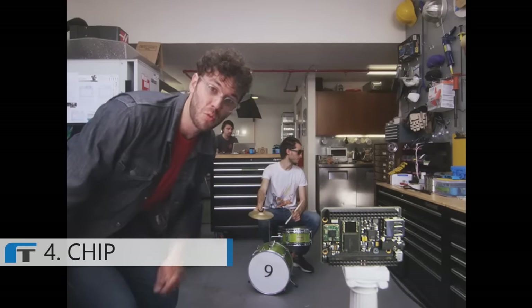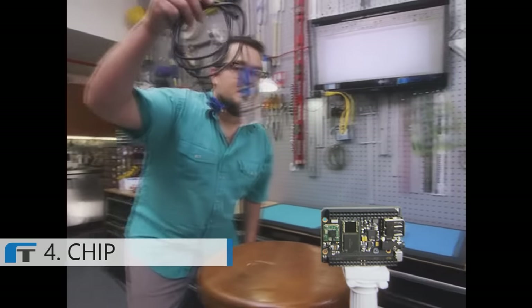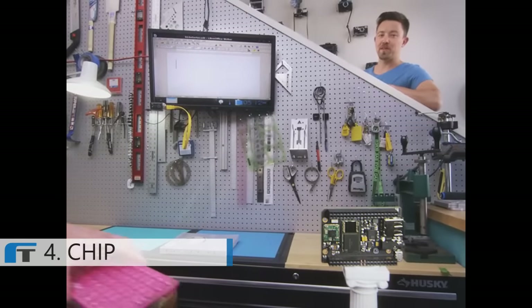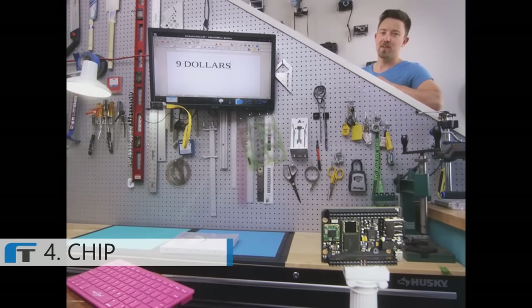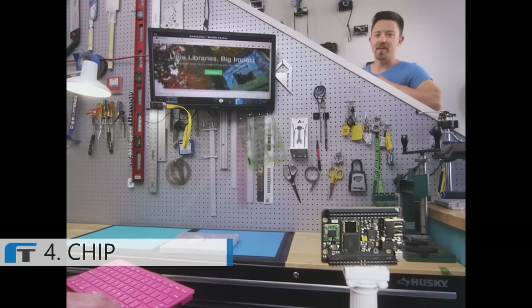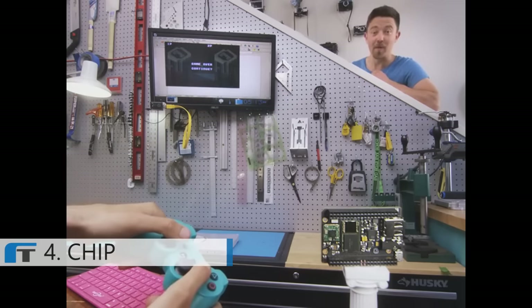This is CHIP, the world's first $9 computer. Connect over composite, VGA, or HDMI. CHIP does computer things: save your documents to CHIP's onboard storage, surf the web over Wi-Fi, play games with a Bluetooth controller. But wait, there's more.